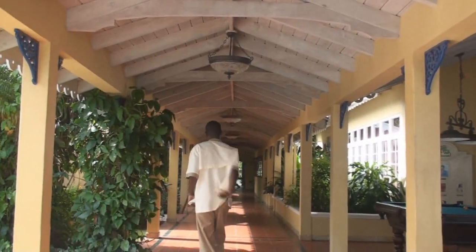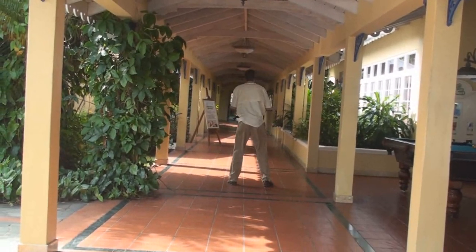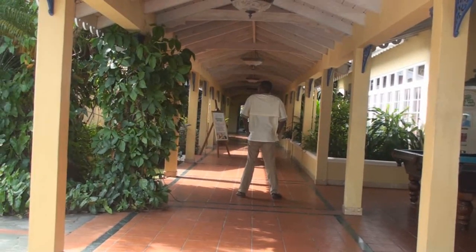Oh yeah, work it, baby. Work it. Uh-oh — okay, it's time for us to leave now. I'm going to zoom in. Bye, Maverick.